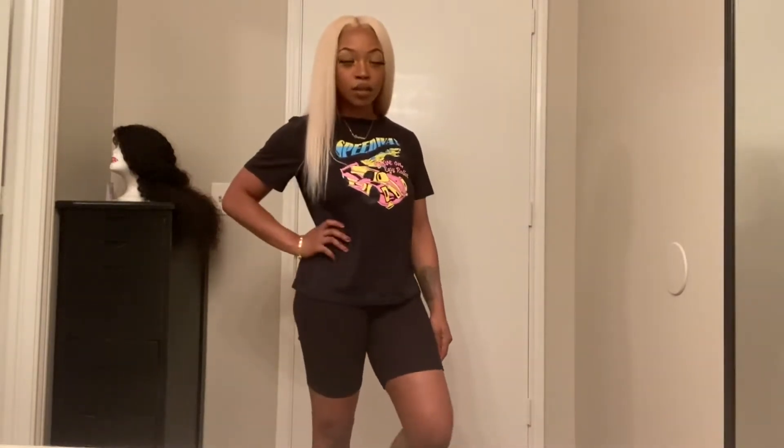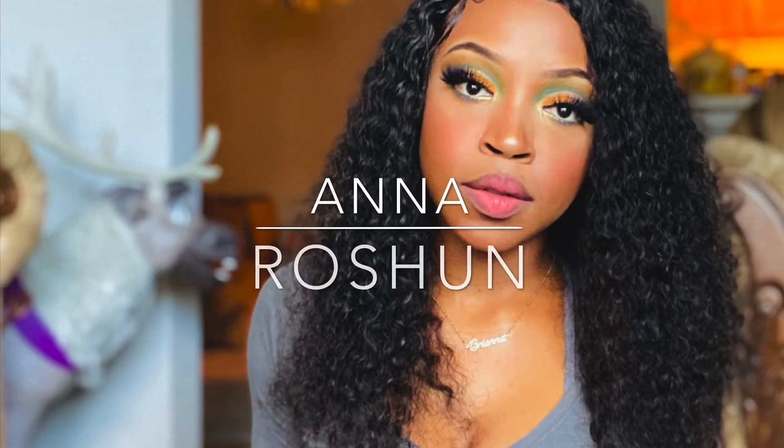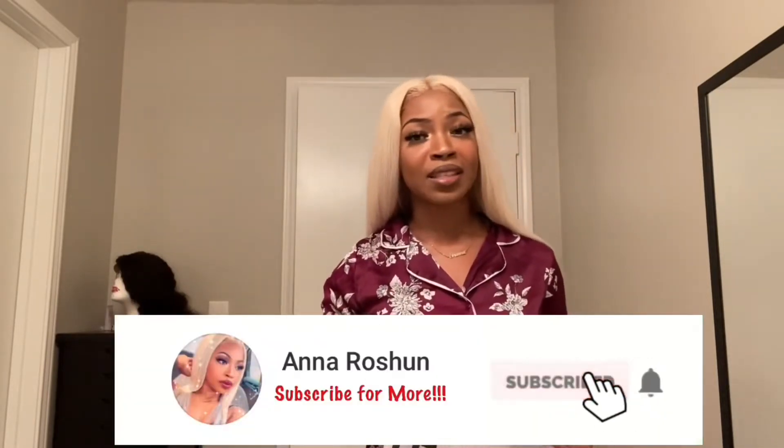Y'all, this is so cute! Hi guys, I'm Anna Roshan and welcome to my channel. Today I'm going to be doing a mini try-on haul from Shein, and I'm super duper excited because I have never ordered anything from this company. They come in these super cute bags, and it only took two weeks to receive my order, which I thought was really good because some people have said it's taken them a whole month.